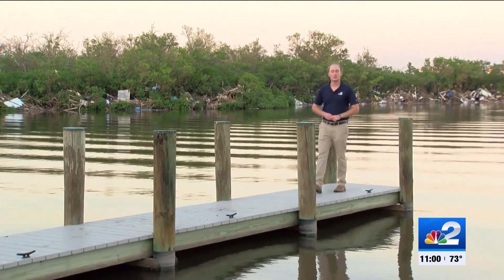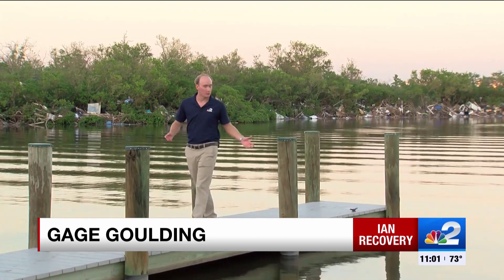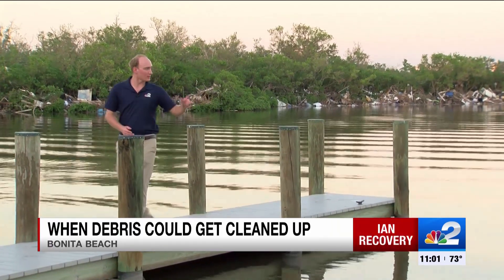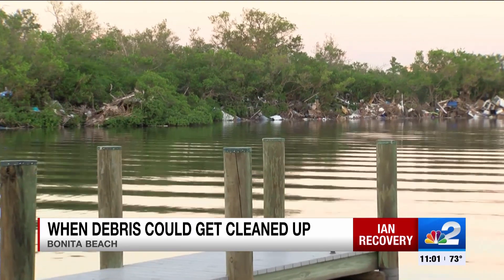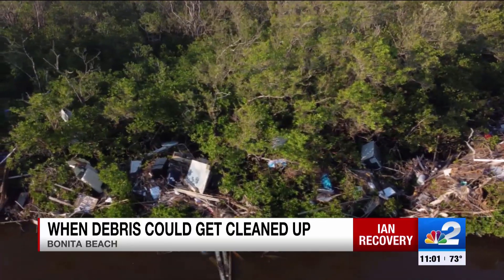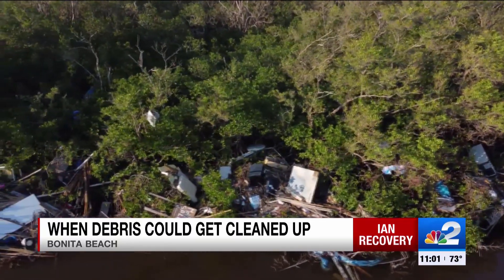Fish Trap Bay is peaceful and pristine — or it was before Hurricane Ian. Now this water is polluted with just about anything. Just look at the mangroves over here. All of this entangled is just the surface of the problem. To me, this says tip of the iceberg. And just like an iceberg, what we can see is scary, but it's what's hidden in the water that could be much, much worse.